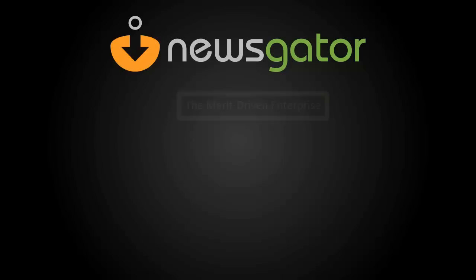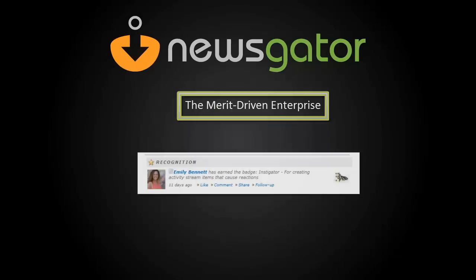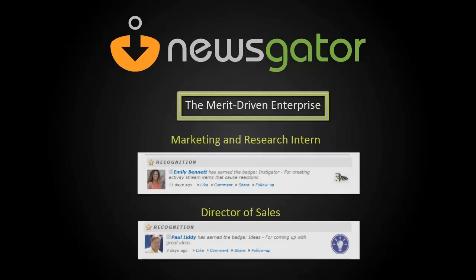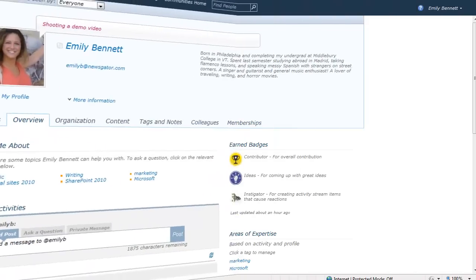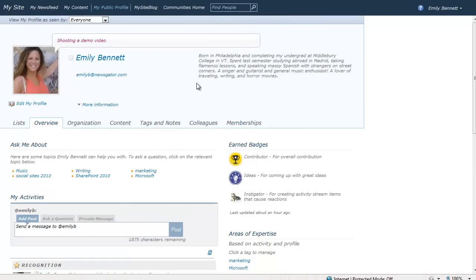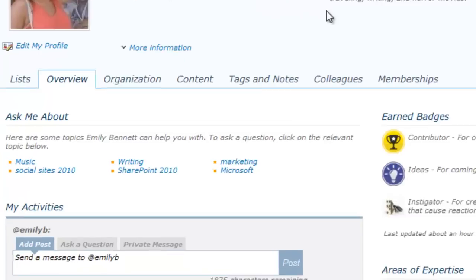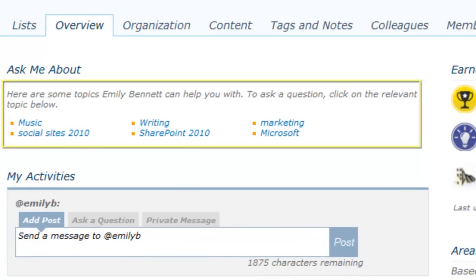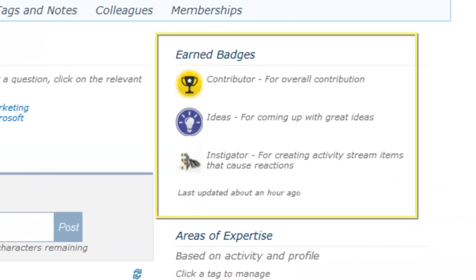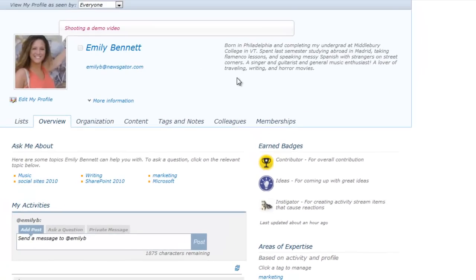At Newsgator, we believe that employees should be rewarded according to merit rather than rank, that good ideas should be heard regardless of context or position. Spotlight for Social Sites 2010, our badging recognition and expertise discovery tool, measures employee performance by meaningful and measurable participation. This allows users across all ranks of the organization to shine as subject matter experts and earn merit-based electronic badges, while letting organizations quickly locate, recognize, and motivate their top performers.